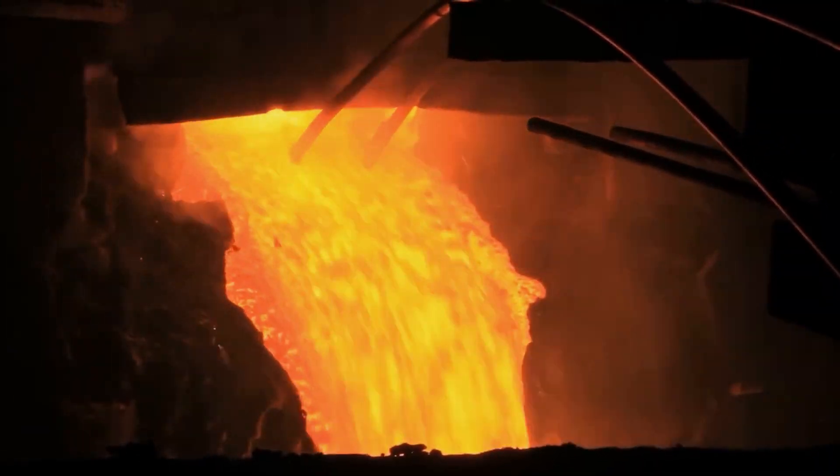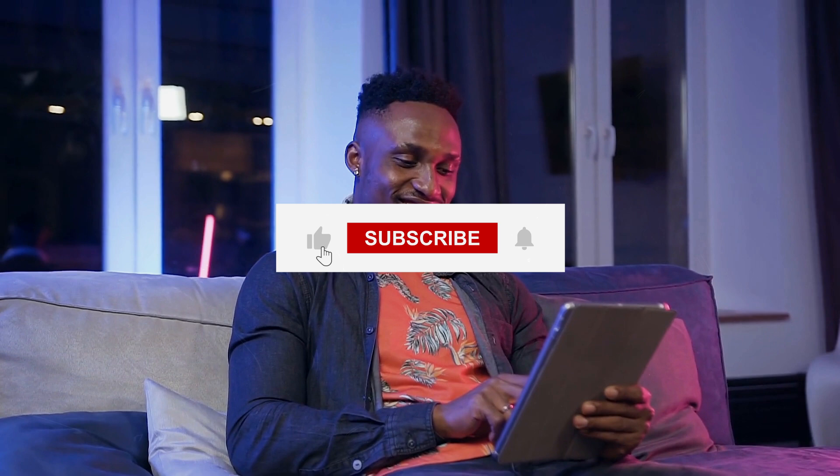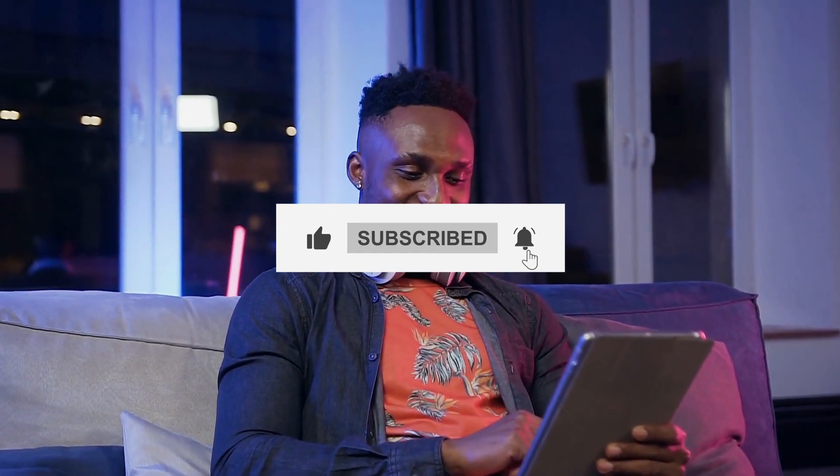If you enjoyed learning about how steel is made and want to keep up with more behind-the-scenes looks into how everyday materials are produced, don't forget to like, subscribe, and hit the bell icon so you never miss out on our fascinating industrial tours.